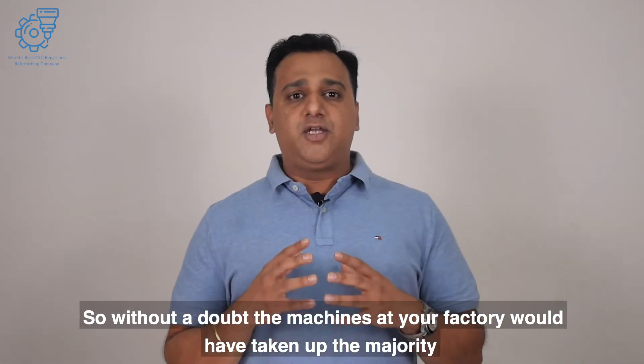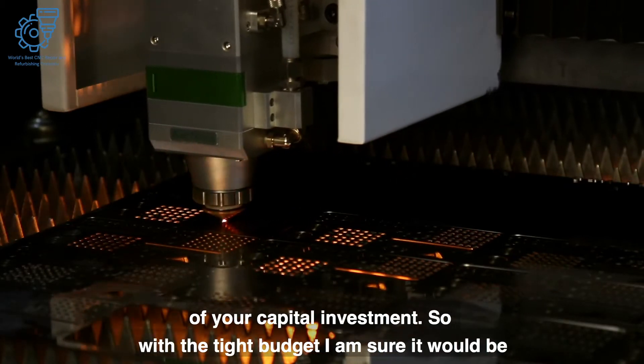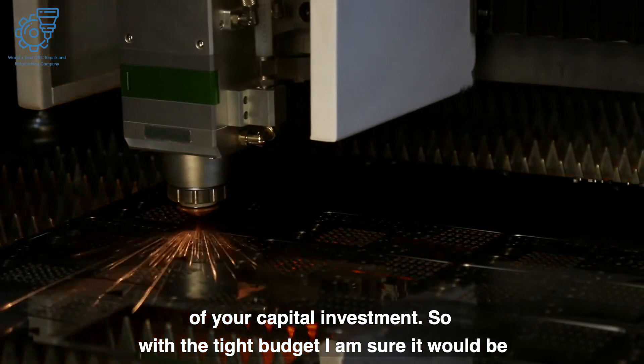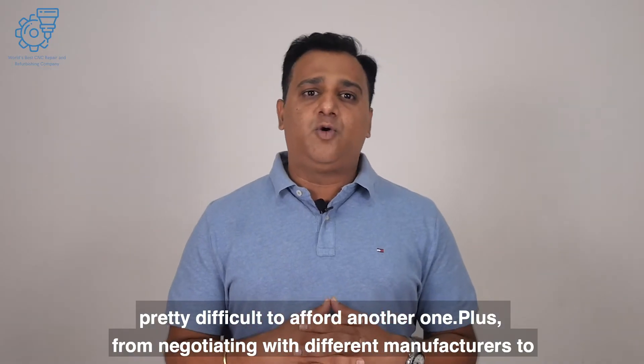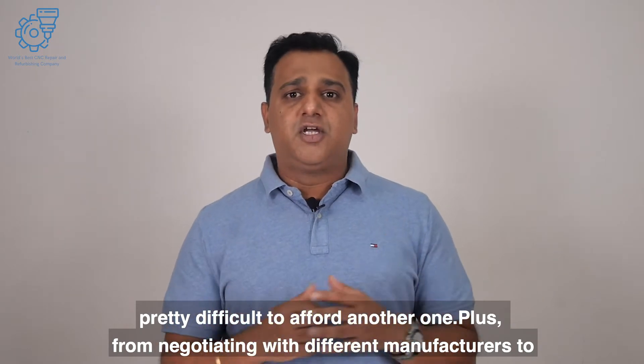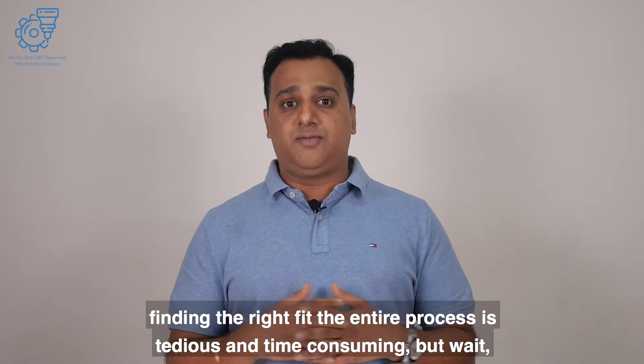Without a doubt, the machines at your factory would have taken up the majority of your capital investment. With a tight budget, it would be pretty difficult to afford another one. Plus, from negotiating with different manufacturers to finding the right fit, the entire process is tedious and time-consuming.